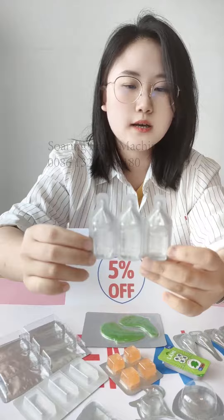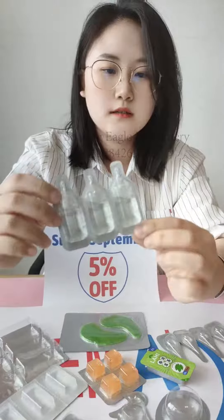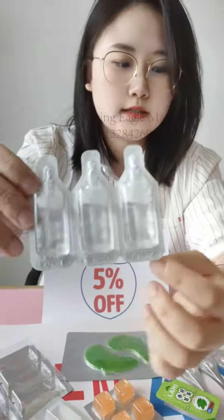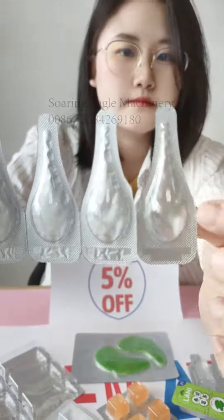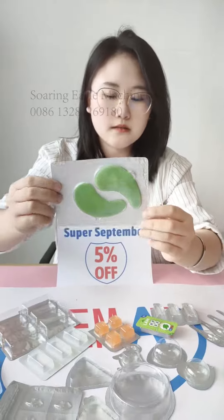This one is for an Australian customer — it's liquid packing. It has a batch number and date printed on it. And this one has an easy peel-off feature. And this one is the eye mask.